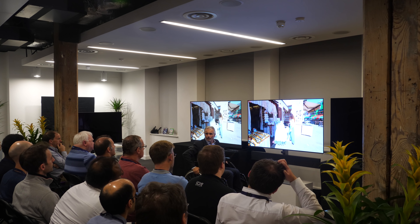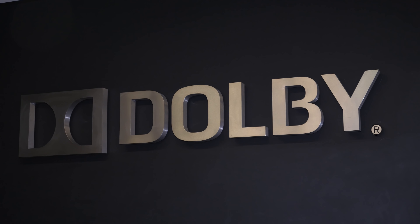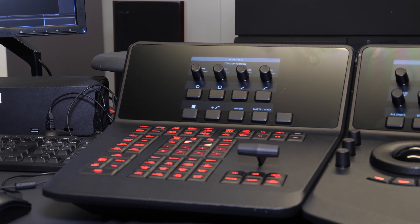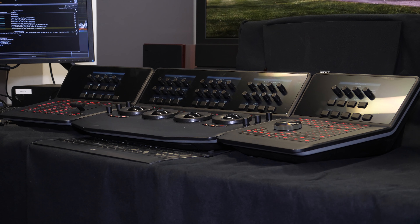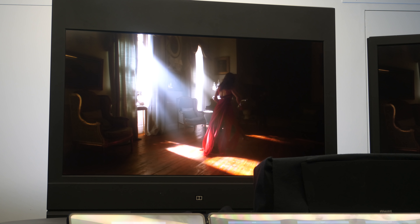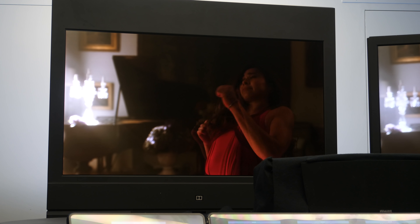After Danny's demo session, the AVForums readers were split into three groups, each visiting a different area of the Dolby building, so everyone had three further demos. Next was the grading suite and a demonstration of how Dolby Vision is graded and finished for home viewing, so we caught up with Ian from Dolby to explain what Dolby Vision is.